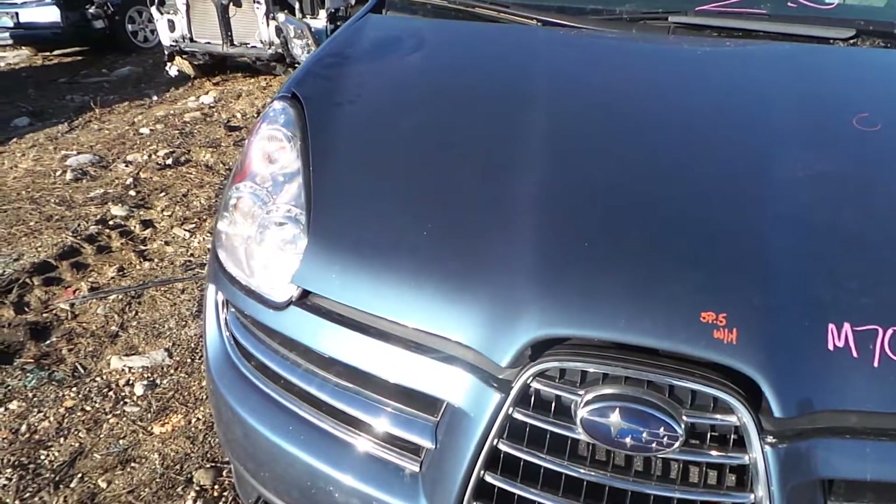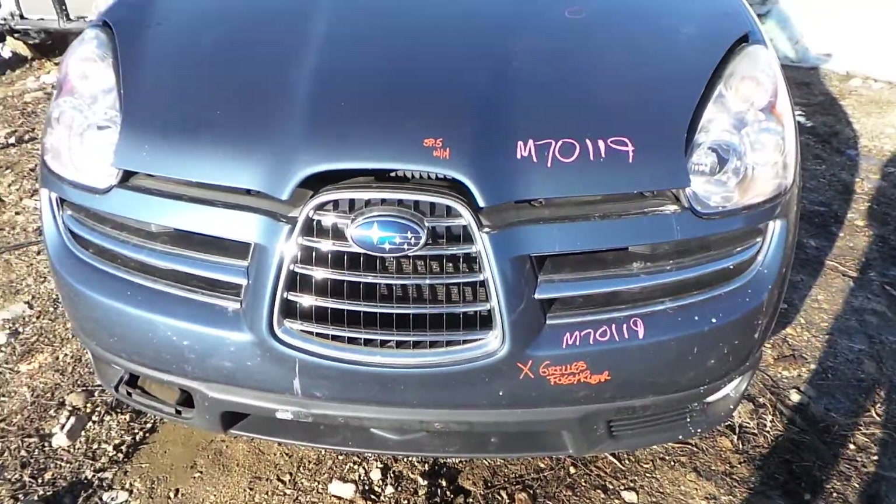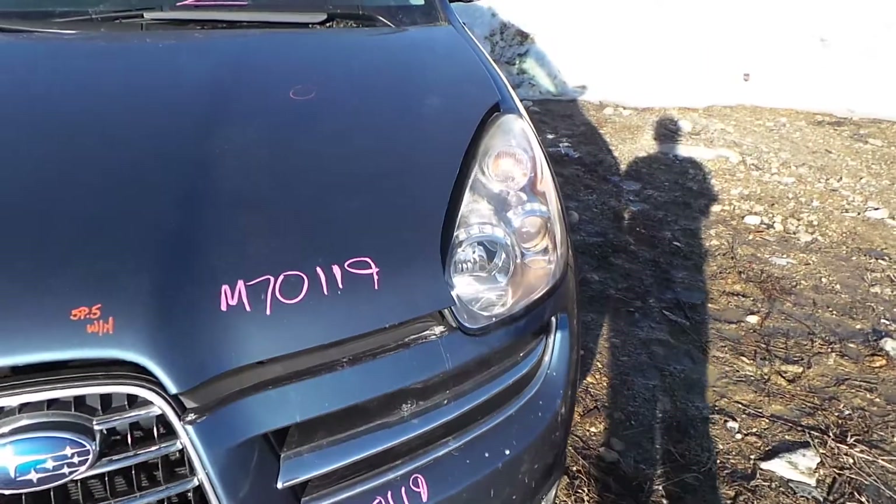The hood just has a couple of small pings in it as well and it does come with the hinges. The front bumper is good for the grills, the fogs, and the rebar. We also have two good headlights.